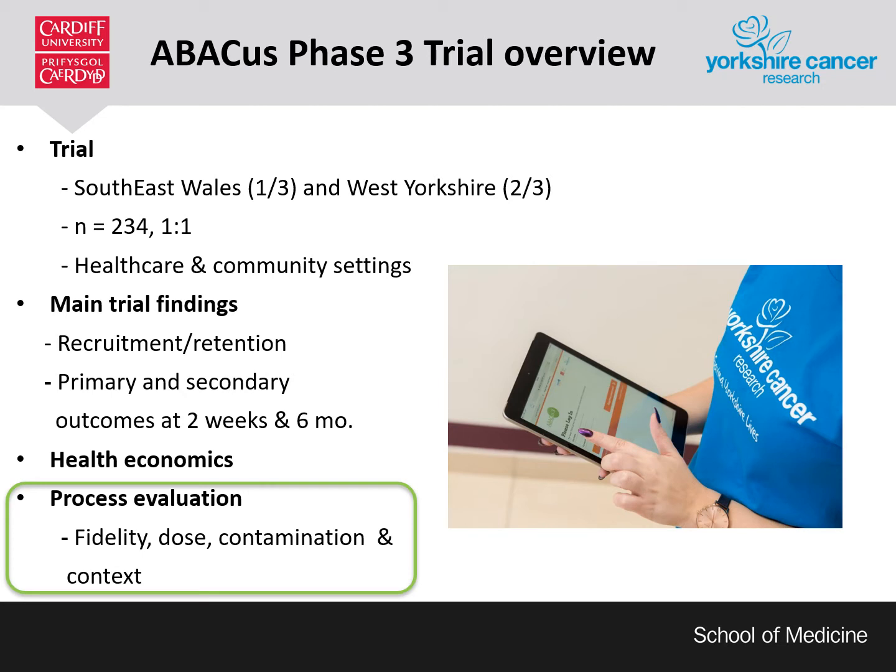Adults aged over 40 years were recruited from health care and community settings. All participants — 234 — completed a baseline questionnaire upon recruitment. Following this, they were randomised one-to-one to either intervention or control. Those in the intervention arm went on to complete the health check described previously. All participants completed follow-up questionnaires two weeks following recruitment and again at six months. Results from the main trial will be covered by the presentation by Professor Capering. The aim of this nested process evaluation was to assess intervention fidelity, dose, contamination and contextual influences.